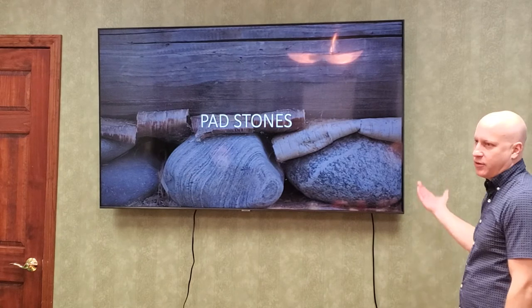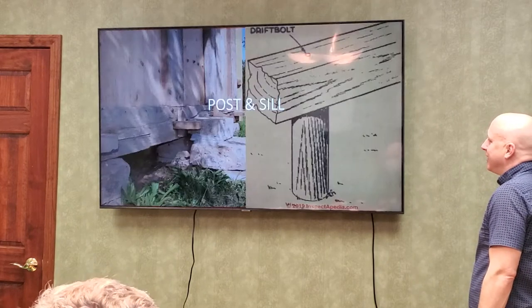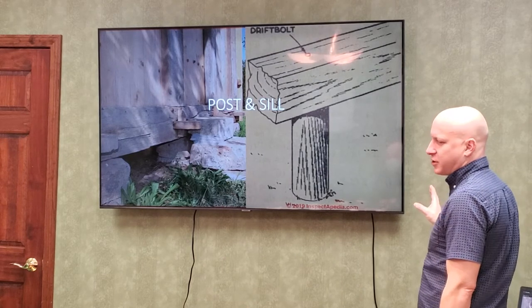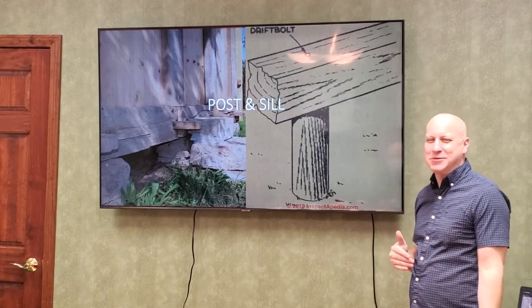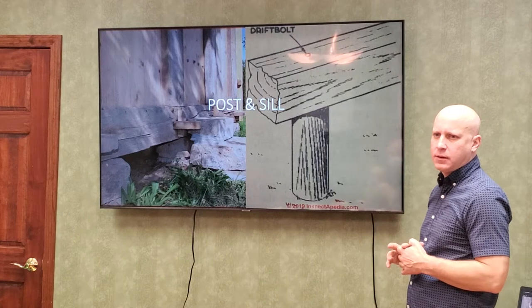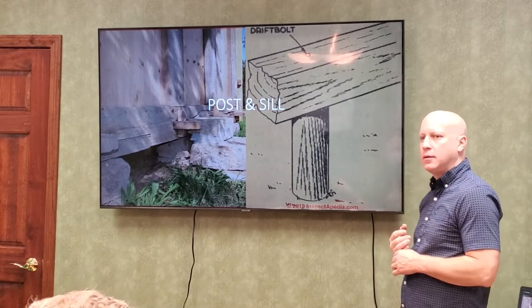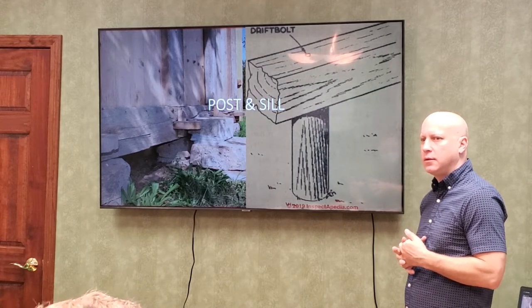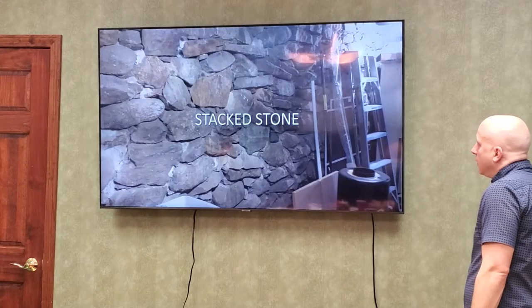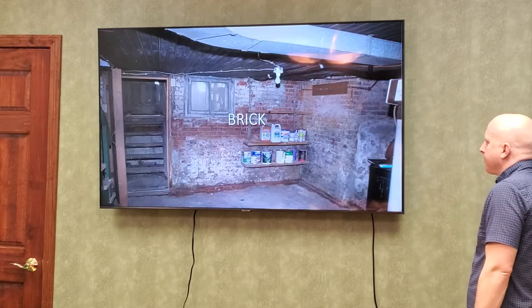Here's a picture of a pad stone foundation — you just lay your stones down and throw your logs across. And here's kind of a post and sill — I couldn't find many pictures of that online. The coolest thing I ever saw was at a camp where they had casks stacked one on top of the other, filled with concrete, and built on top of that — you could see the hoops had rusted. And then of course you've got your stacked stone, and then your brick.